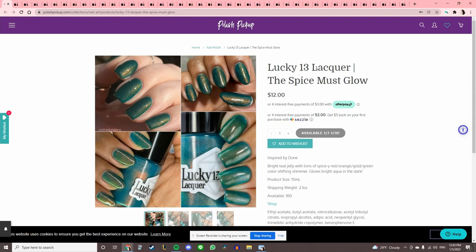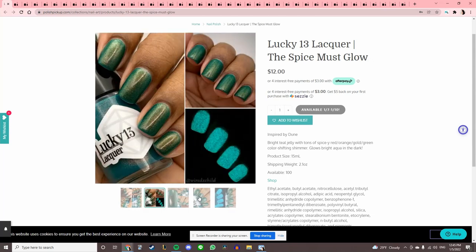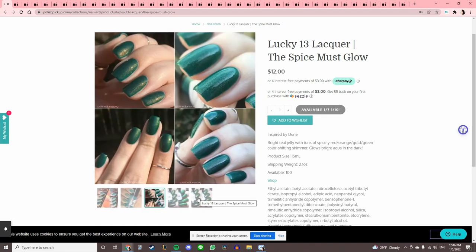Lucky 13 Lacquer 'The Spice Must Glow' — it's teal with a red-orange-gold-green flip, and it glows in the dark! Glow-in-the-dark polishes always get me. That's a nice green glow. Let's add that to the list.